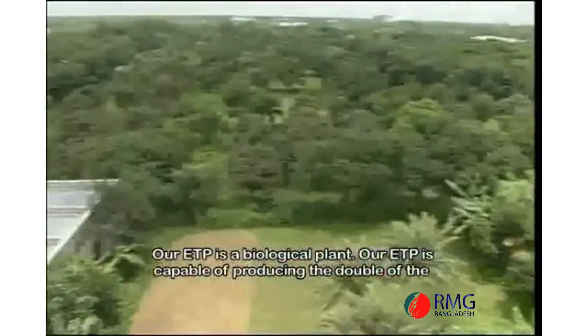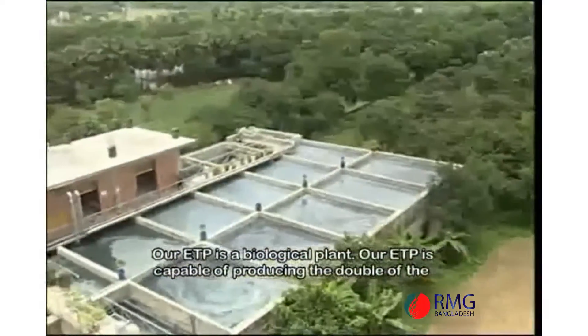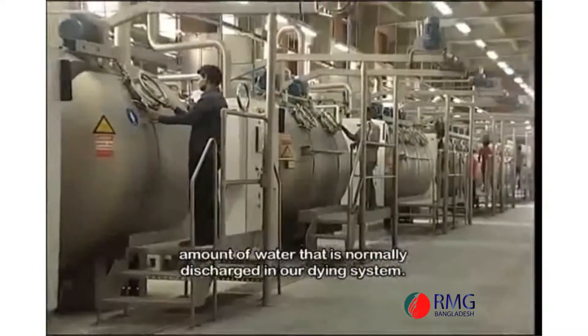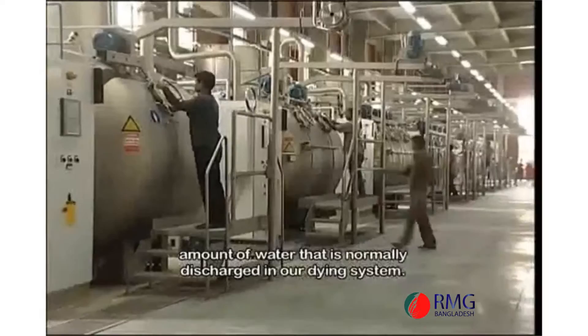ETP is a compulsory vapour, and we have a biological ETP plant. We have a water discharge of drying capacity, and we use ETP as well.